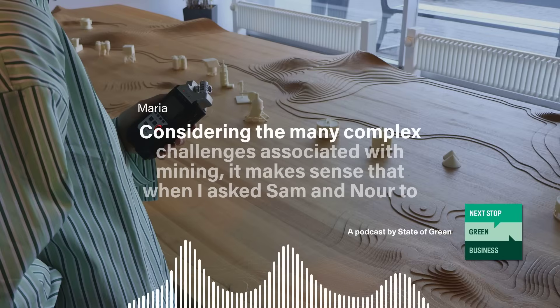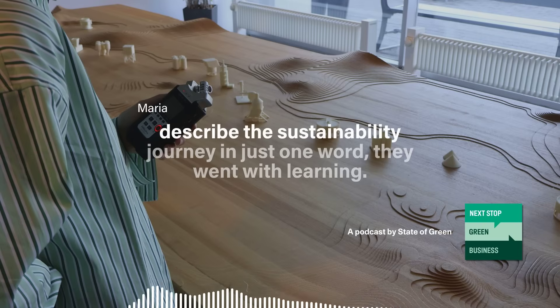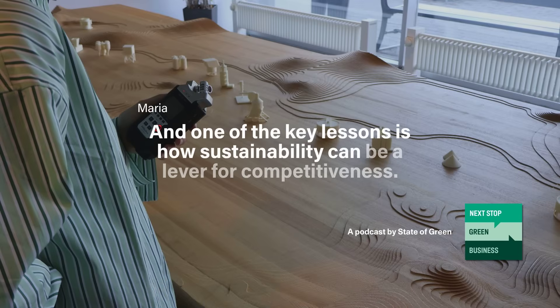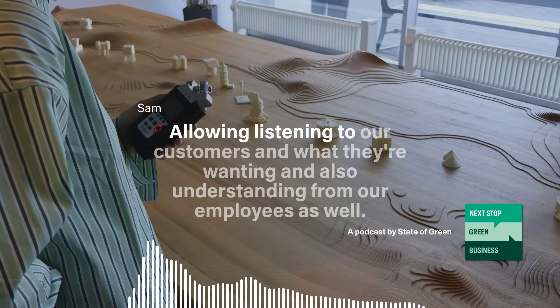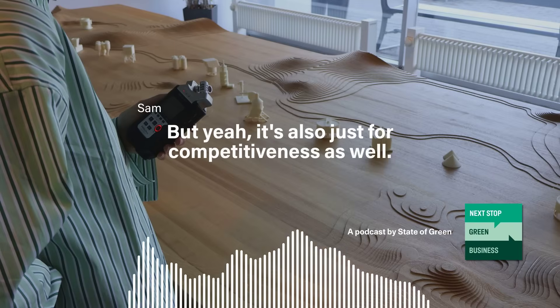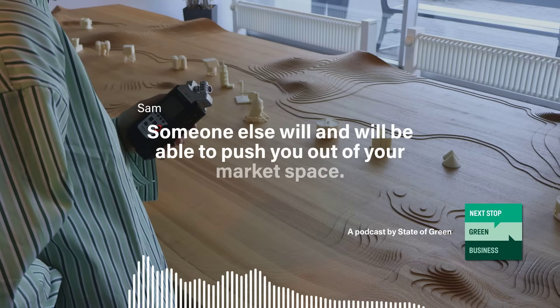Considering the many complex challenges associated with mining, when I asked Sam and Noor to describe the FLS sustainability journey in just one word, they went with 'learning.' One of the key lessons is how sustainability can be a lever for competitiveness. By listening to customers and employees on the ground, FLS understands different perspectives. As Sam notes, if you don't innovate and improve, someone else will and will be able to push you out of your market space.